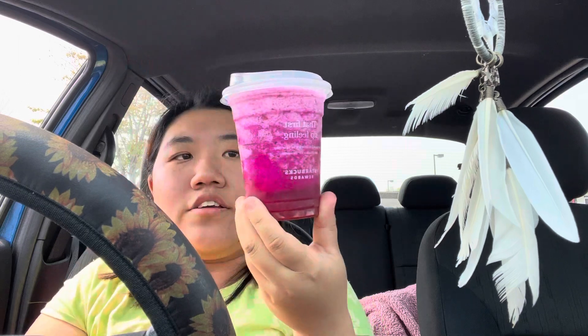Hello, friends. So we are trying the new Starbucks frozen lemonade refreshers. They have three of them, and I only have one — I'll tell you the story.